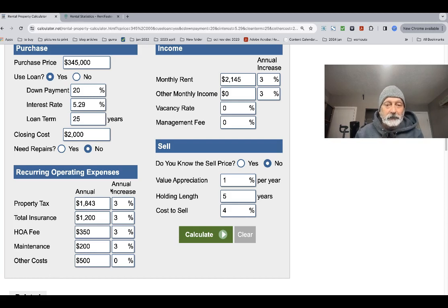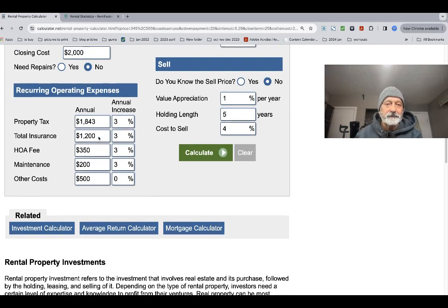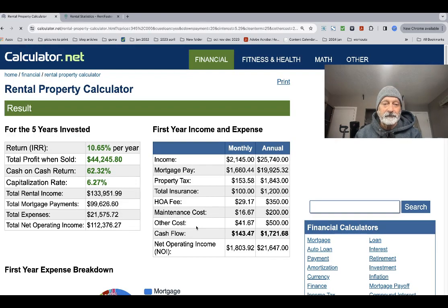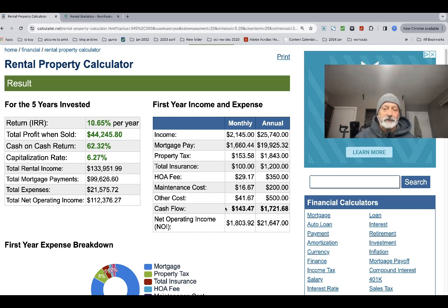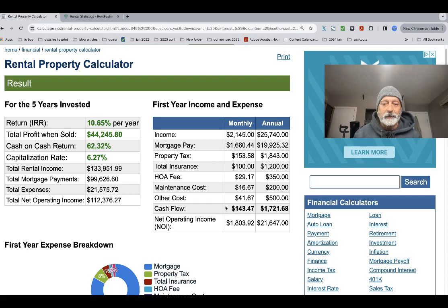It's not all bad news. Using a net ROI calculator for monthly return and a five-year projection: the average price is $345,000, 20% down, interest rate of 5.29%, amortized over 25 years, closing costs $2,500. I've entered average expenses and the rent of $2,145 with an annual increase of 2% to be conservative. The results show a cap rate of 6%, cash-on-cash return of 62%, and an internal rate of return of 10.6%.